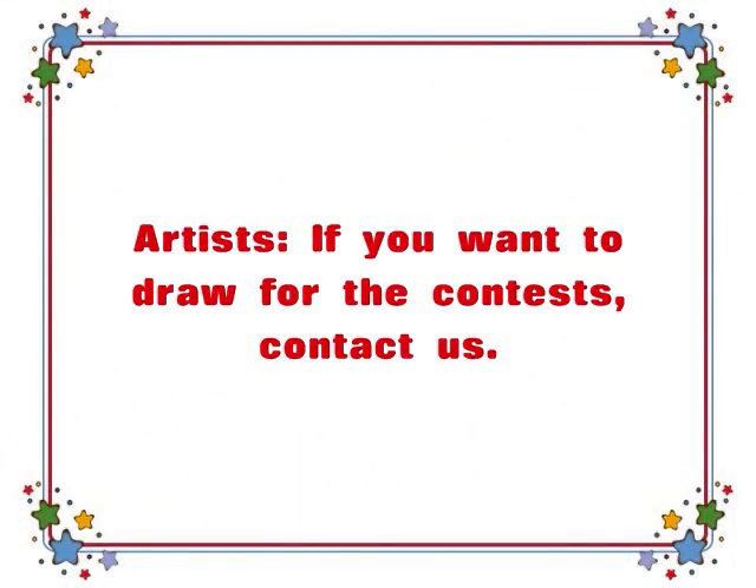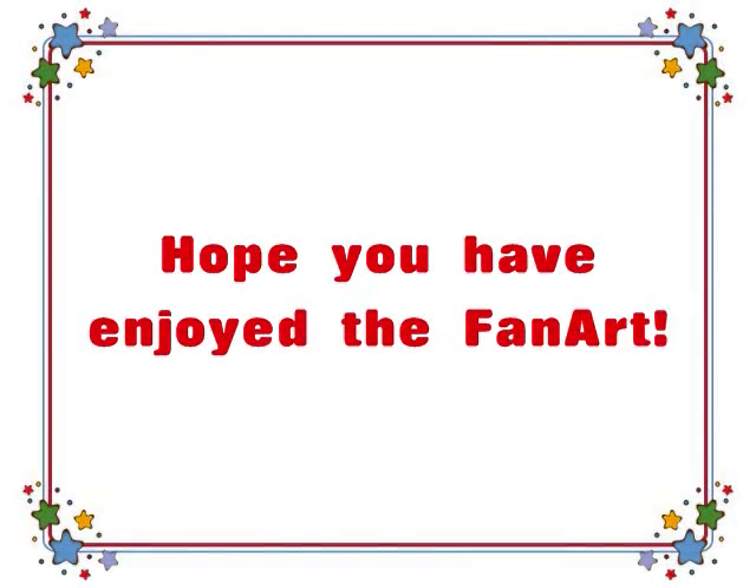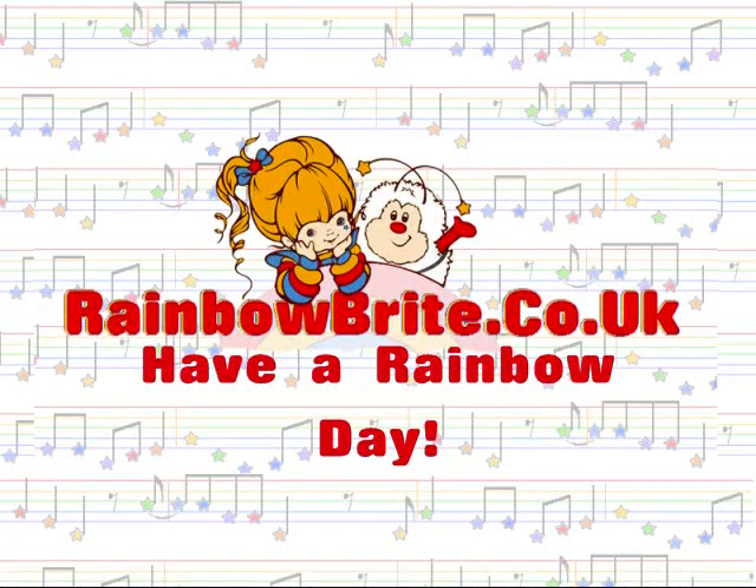If you are an artist who would like to participate in the contest by drawing for us, please let us know. We hope you've enjoyed what you've seen, and as always, have a rainbow day.